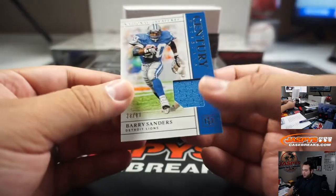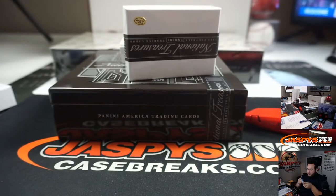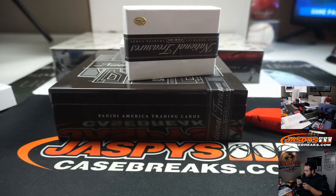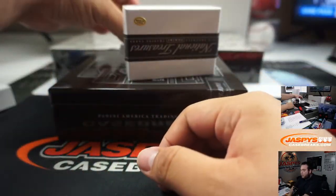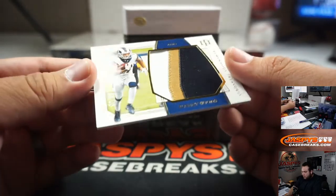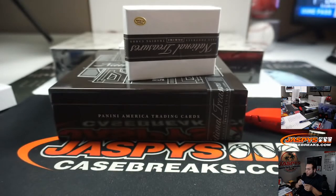We got a Barry Sanders Relic, 28 out of 99. Lions random number block — 28, going to Steve, last spot Mojo. And we got a nice three-color patch, Robert Woods, 23 out of 25. Rams random number block — 23, going to Steve.